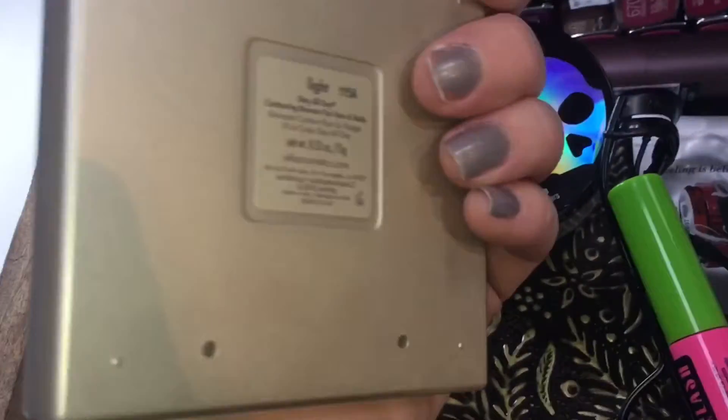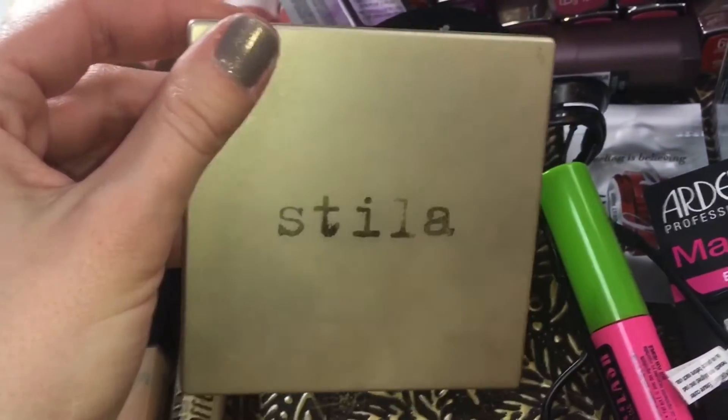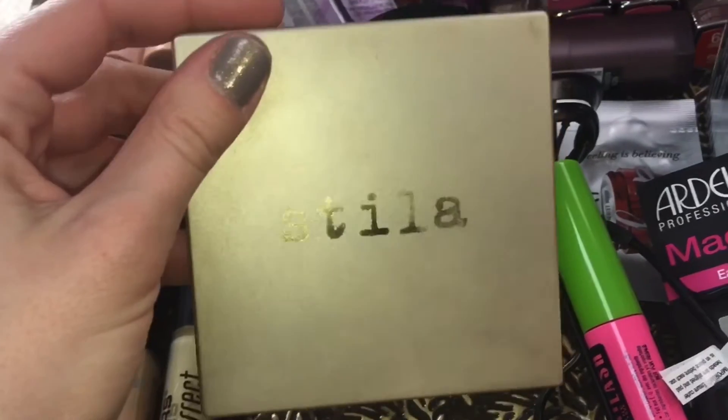The Stila Bronzer is very nice. It's got a nice neutral undertone — not too cool, not too warm — so I think it works really well on lighter skin tones.